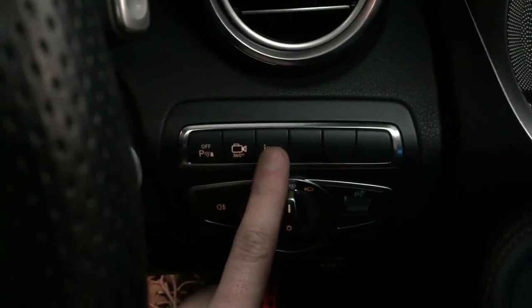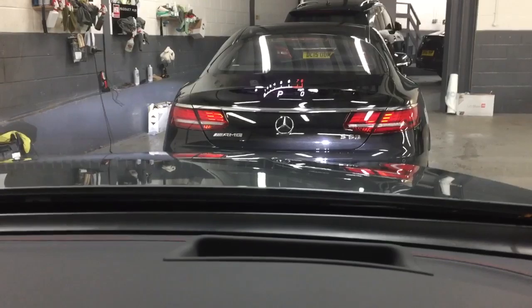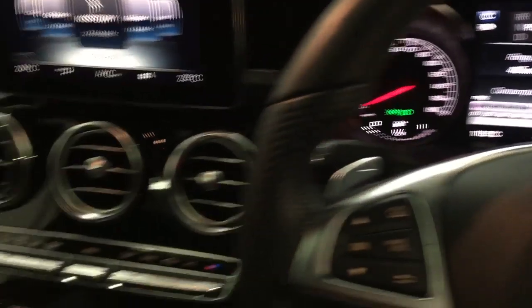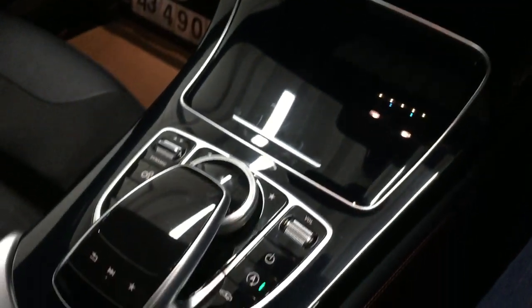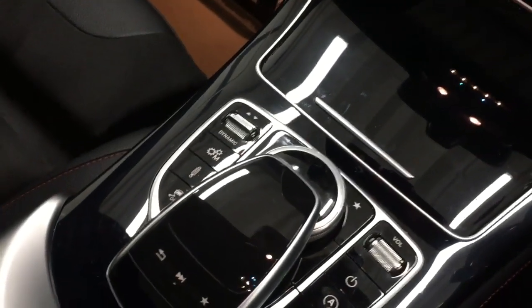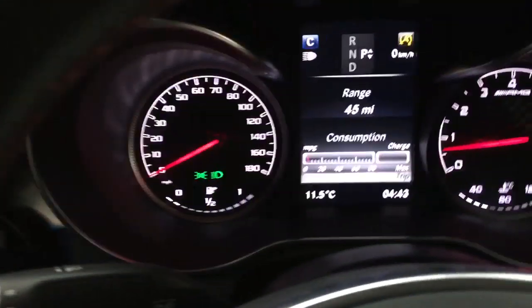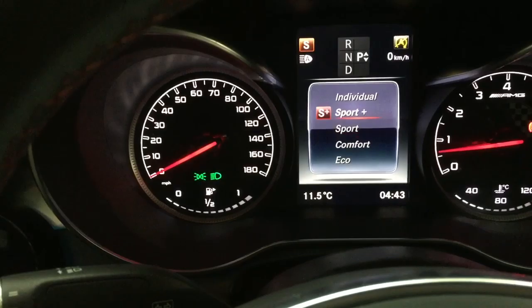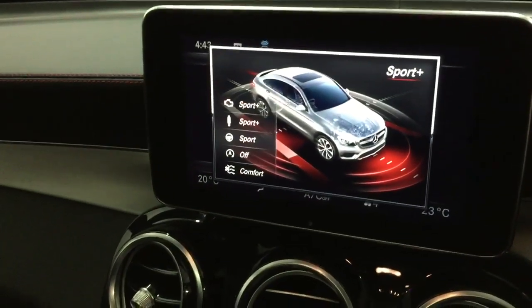On here you have got the heads up display — you can just make it out on the back of that Mercedes in front of us — which is a really nice feature, one of my favourite more modern designs in cars, and an active safety feature as well. You've got all of your functionality for your various drive selects: you've got eco, comfort, sport and sport plus, which you get displayed on there.